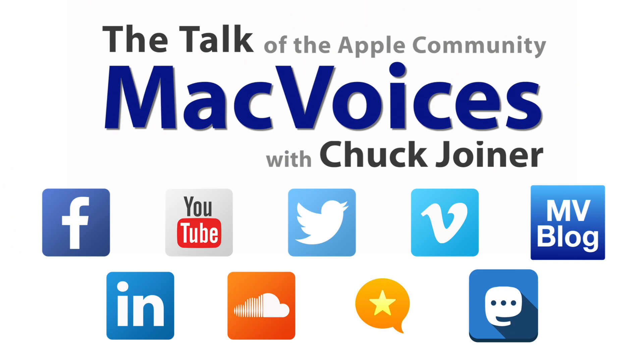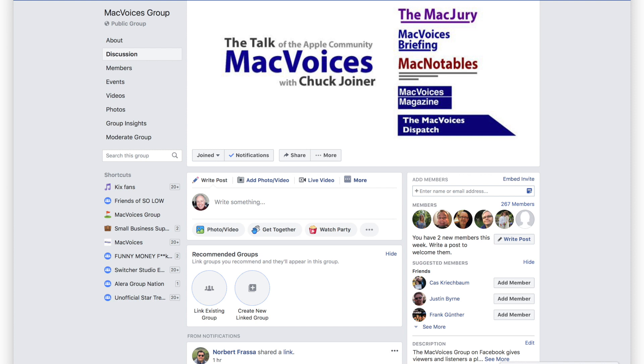Thank you so much for the time. The website is onebagtag.com. Thank you for coming by — good to see you. That's more from CES in Las Vegas. Thanks for watching — visit macvoices.com for show notes and to connect with Chuck on social media.